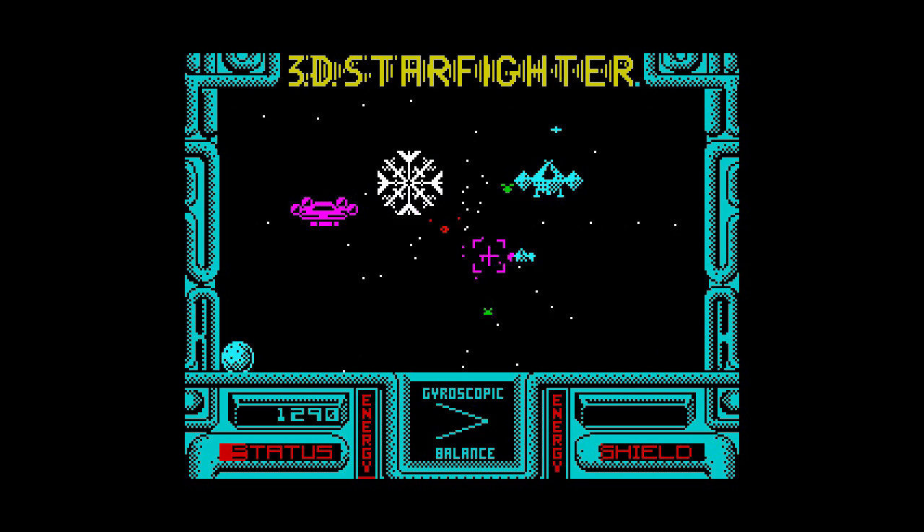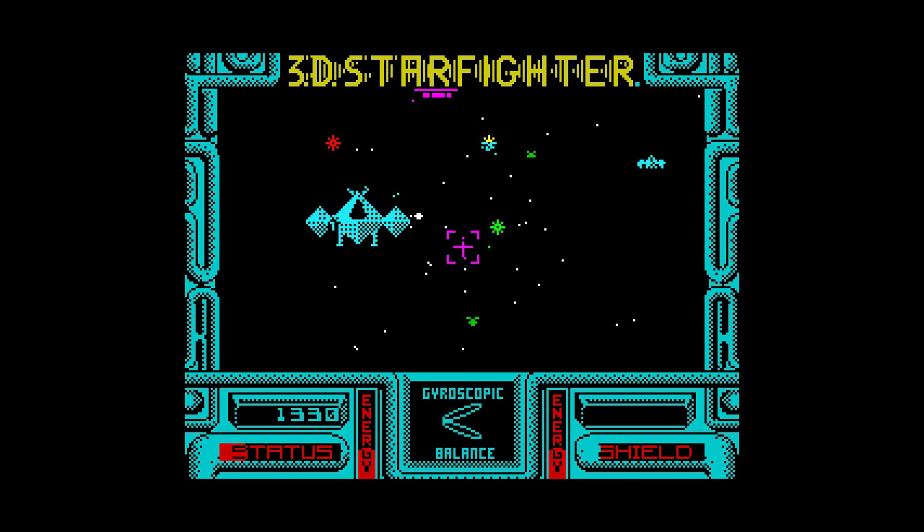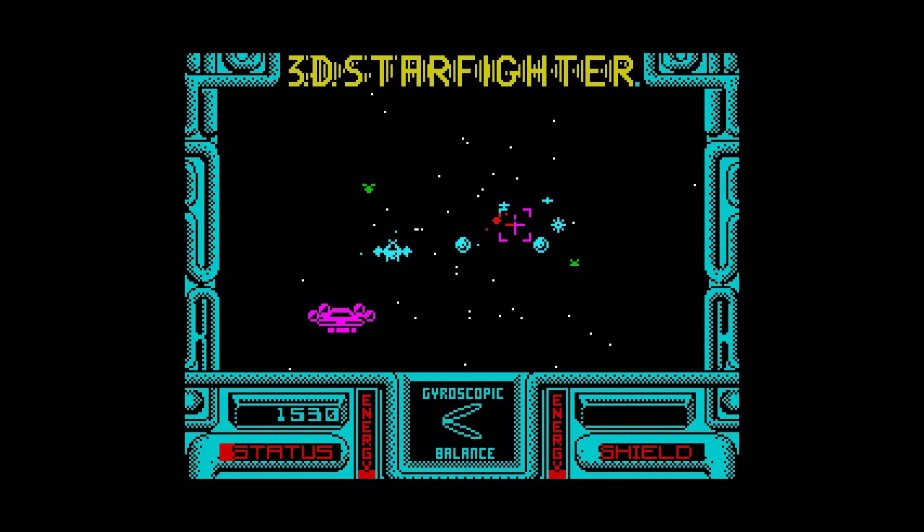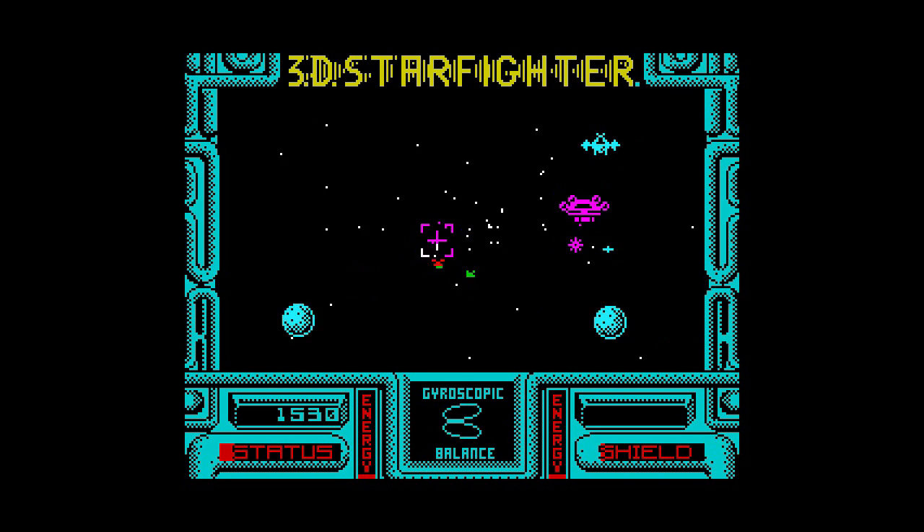Well, that was Quattro Arcade — four mediocre games in one compilation. For me, pinball was the best of the bunch, but I suppose for £3.99 you can't really complain.